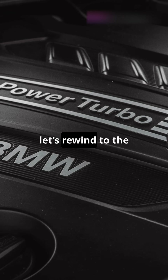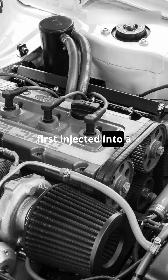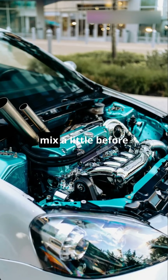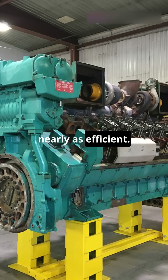Now, let's rewind to the old school diesels. These engines didn't have turbos. Instead, they used indirect injection. Fuel was first injected into a small pre-combustion chamber, which would preheat the air-fuel mix a little before it hit the main combustion chamber. Sounds cool, but here's the catch: they were way less powerful and not nearly as efficient.